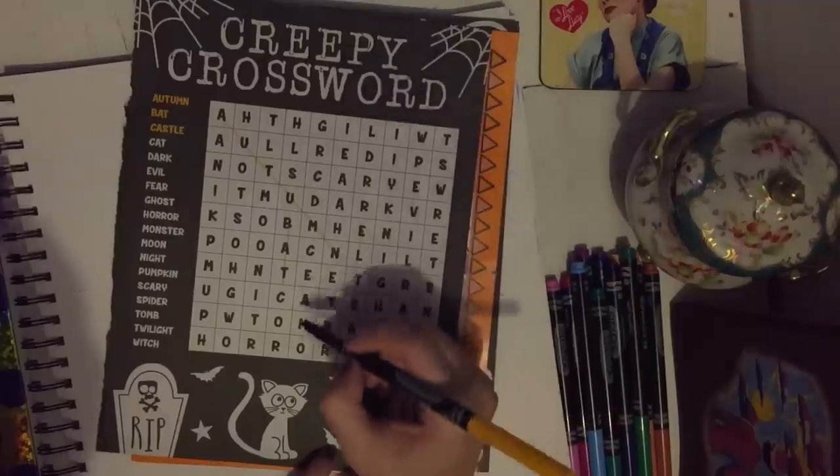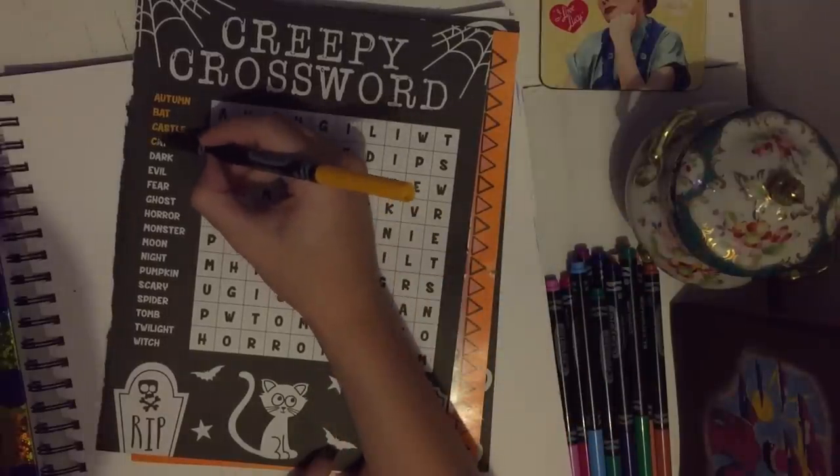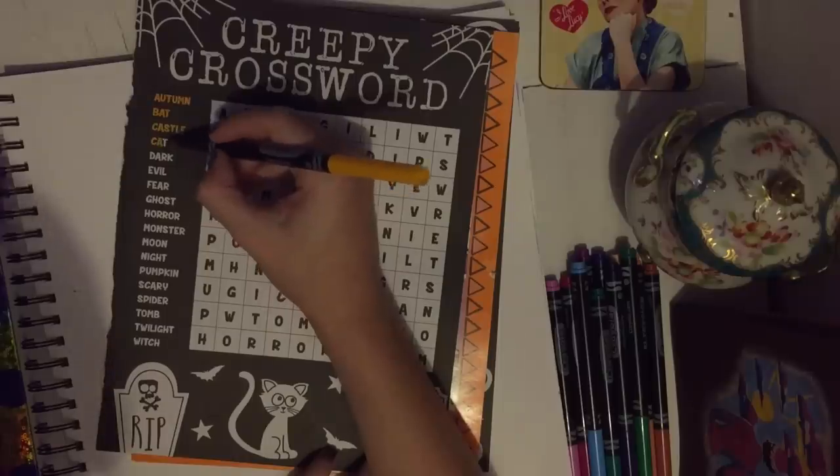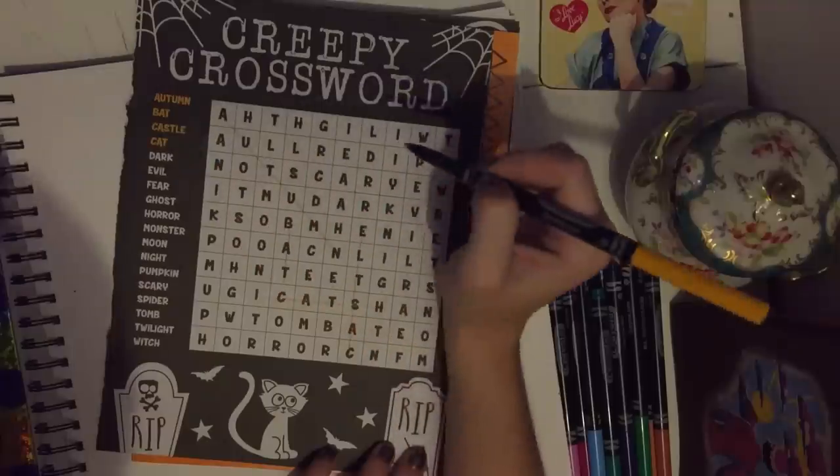Cat — I found that one pretty quick. Water. Dark.